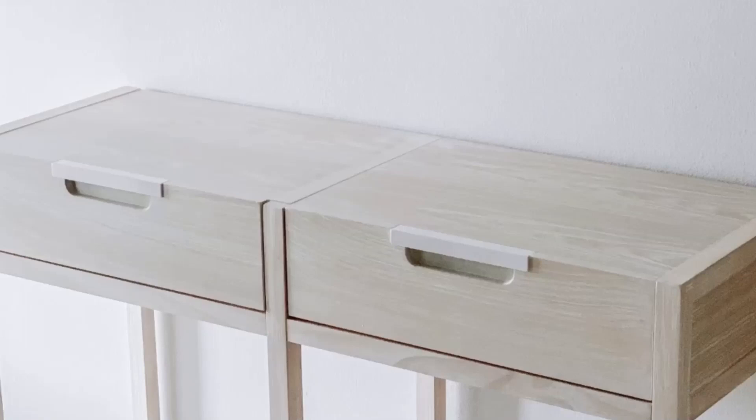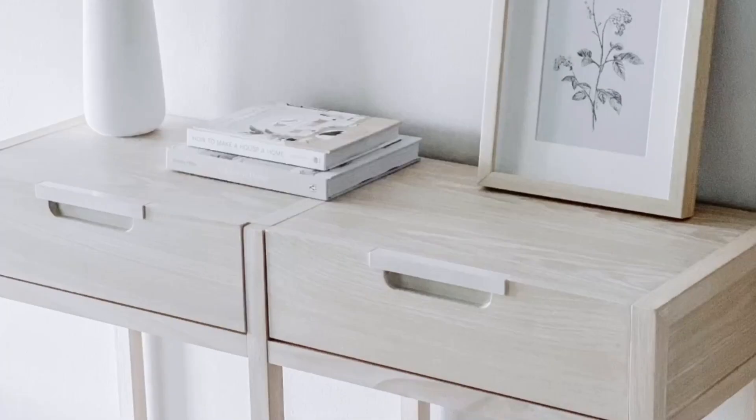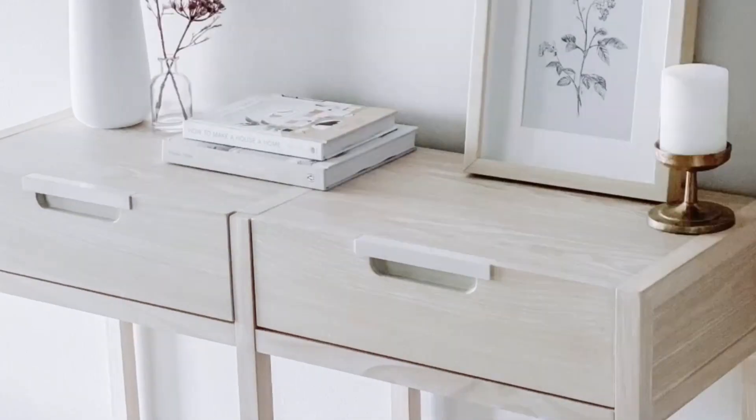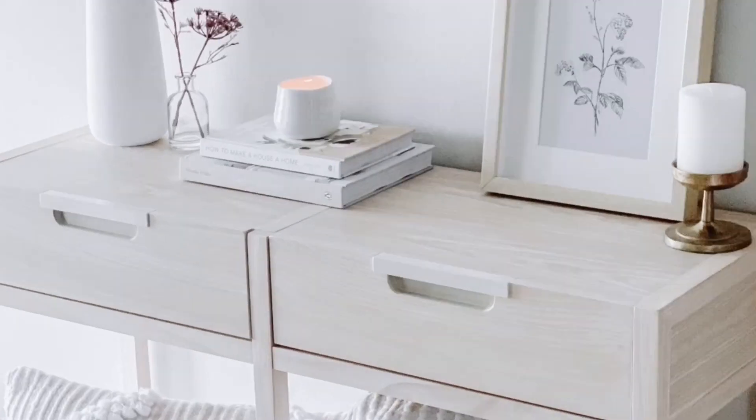The fourth spot belongs to Scandinavian Simplicity. This design is known for its clean lines, light colors, and minimalist aesthetics. It's ideal for creating a modern and airy entryway.